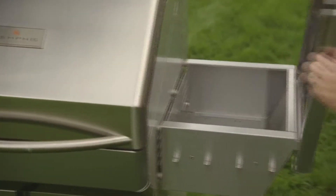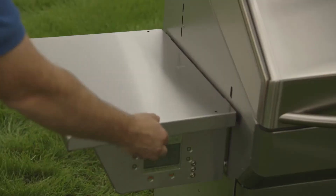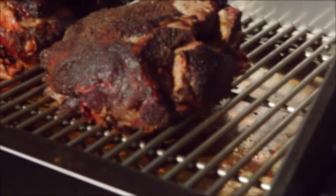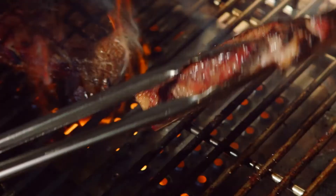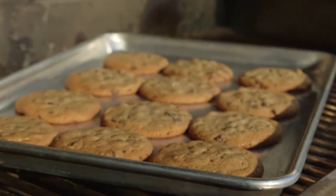Two flip-top side shelves reveal additional storage for all your barbecue tools, supplies, and accessories. From a mild smoked taste to hints of hickory, mesquite, or apple, a variety of wood flavors are available to suit any preference.